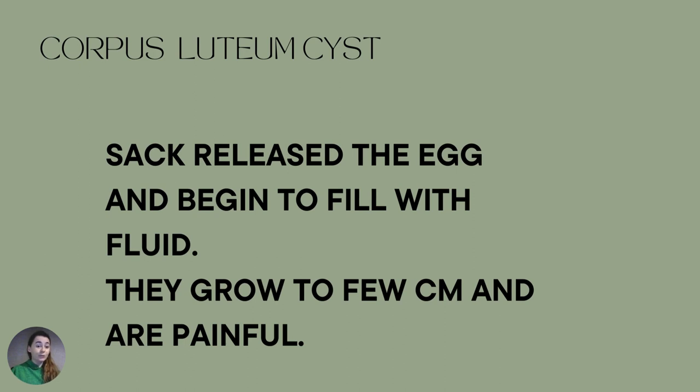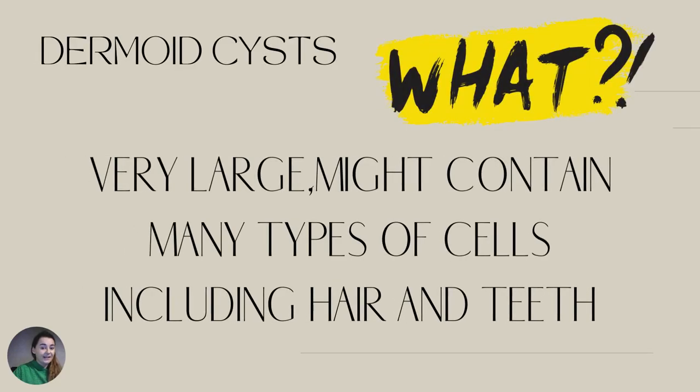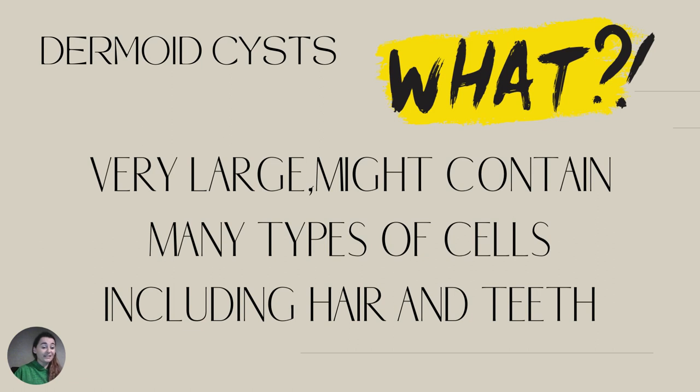Then you have corpus luteum cysts. The sac releases the egg and begins to fill with fluid — these grow to a few centimeters and can be painful. Similar to endometriosis cysts, if they are painful it means they are big, and it will be difficult to shrink them.